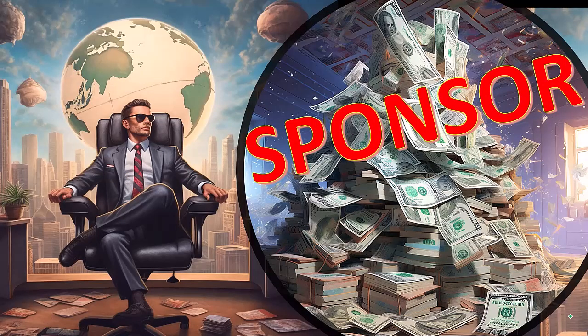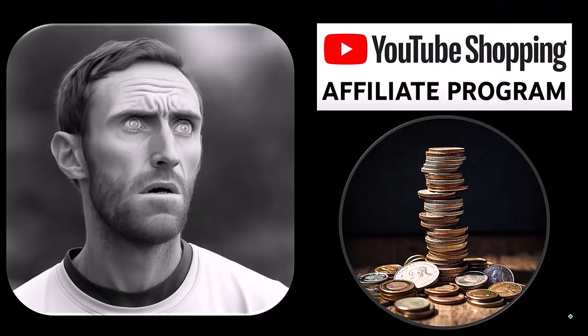A word from our sponsor. Actually, these are just items that we picked from the YouTube shopping affiliate program. These aren't things given to us from some large corporation in exchange for selling them to you. These are things that we actually researched, purchased, and used ourselves.